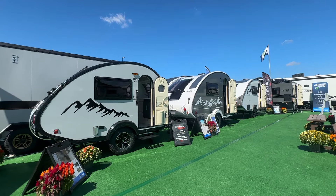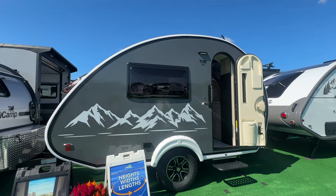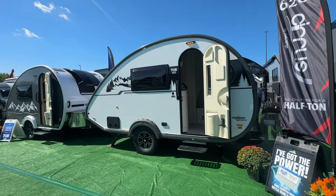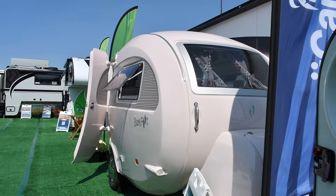Can't make it out to the Hershey RV Show? Here's a sneak peek at the 2025 model year units — and stay tuned for our full walkthroughs. We have nine units at the Hershey RV Show this year, including the TAG SE, TAB 360, TAB 400, our Cirrus Truck Camper line, and the Barefoot.